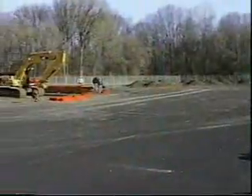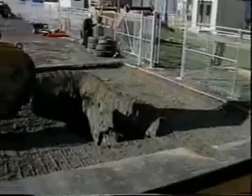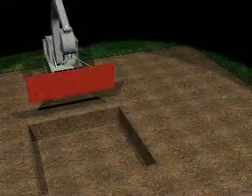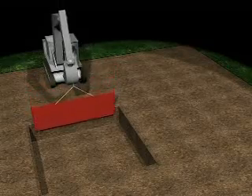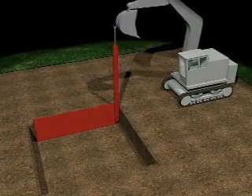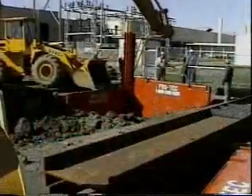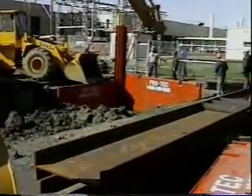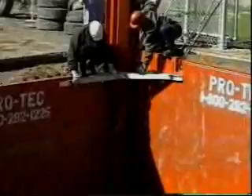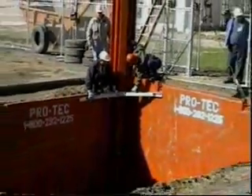Let's take a look at a typical PROTEC slide rail shoring system installation. A pilot cut is made that is deep enough and wide enough to allow the first panel and the first corner post to be put into place. A second panel is placed at a right angle to the first one and checked to make sure the angle is correct. This procedure is repeated with each corner post and panel as needed.